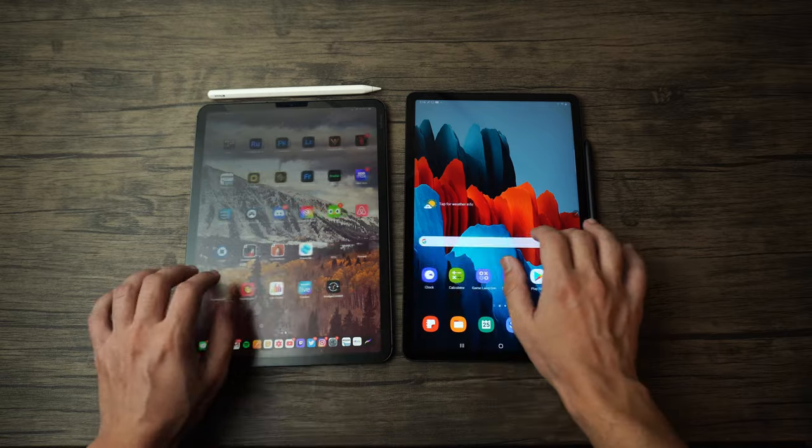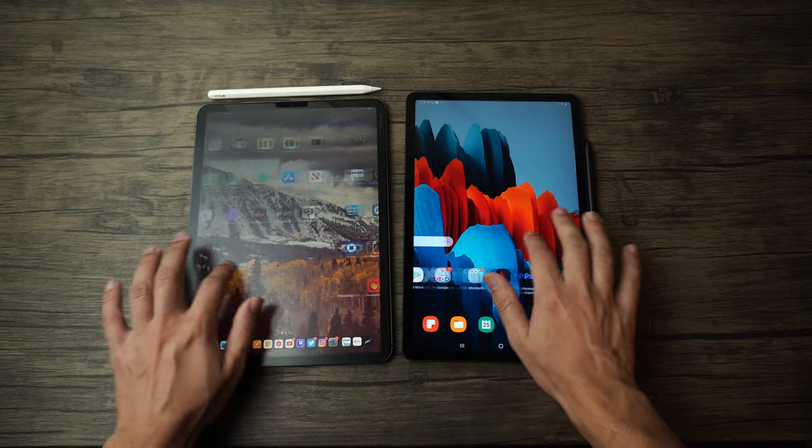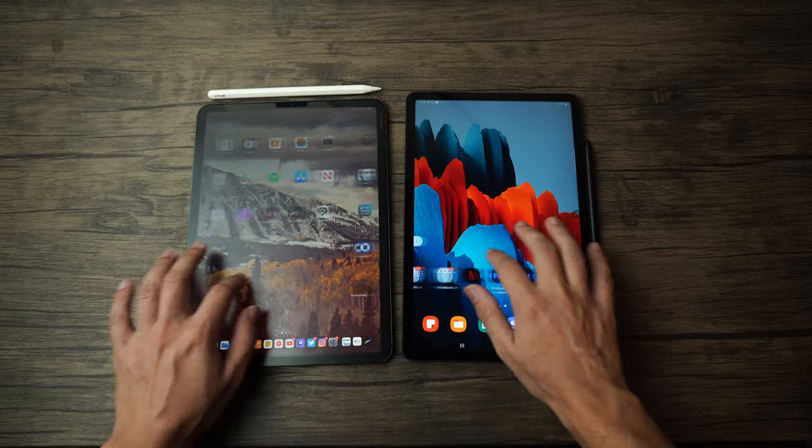There are going to be two tablets on consumers' minds this time around: the newest Galaxy Tab S7 and the iPad Pro. Which one should you get if you're just a regular student, an artist, a photo editor, or a video editor? Let's go ahead and dive right in.